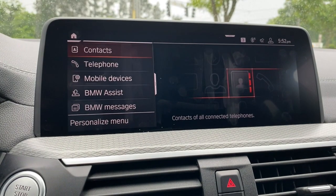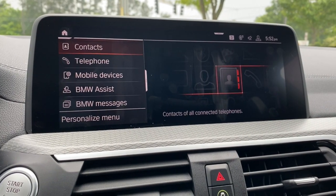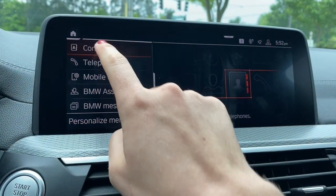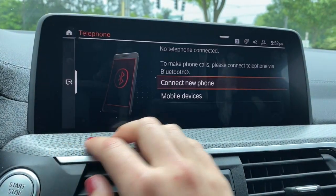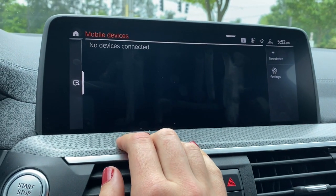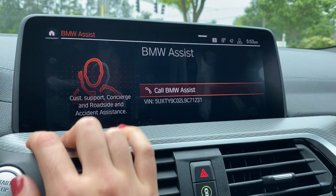In communication, if you have your phone connected, this is where you'll see all of your contacts and where you can scroll through and make telephone calls if you prefer not to use Apple CarPlay. If you have your contacts linked, you'll be able to scroll through them here. There will be a dial pad. There's also a mobile devices menu to add and delete phones, and you can call BMW Assist through here if you need them.